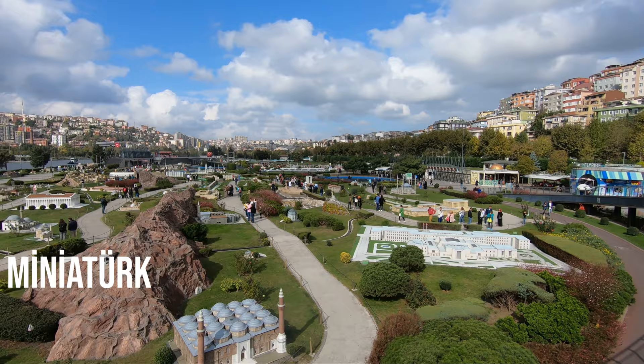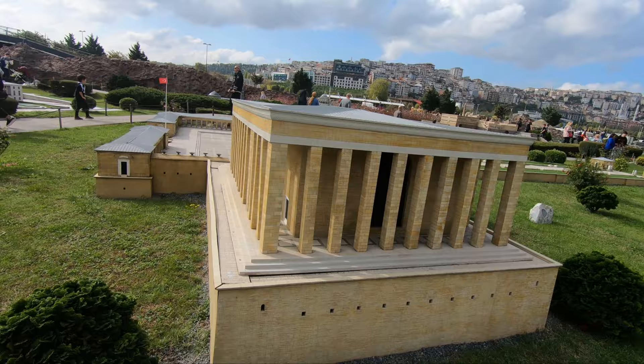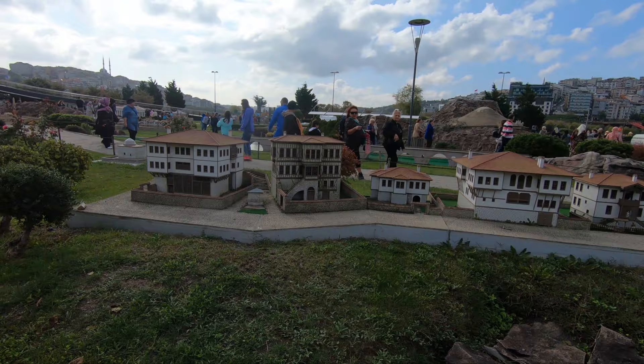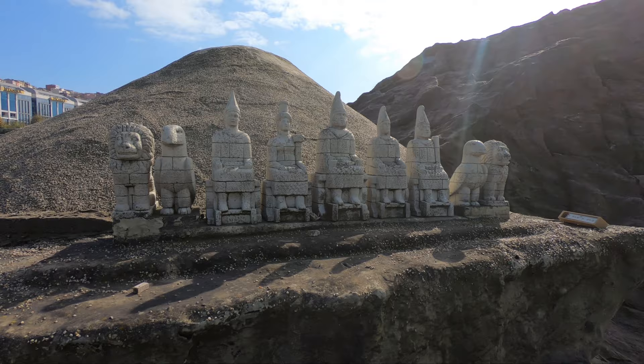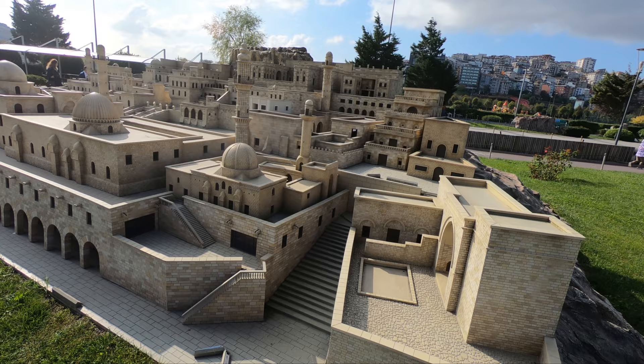Miniaturk brings together the rich architectural heritage of civilizations that ruled and left their marks in Turkey. Its slogan is 'a small model of a big country,' and in one place you are traveling all around the country. 135 places in total are shown here: 62 of which are from Istanbul, 60 from Anatolia, and 13 from Ottoman territory outside of Turkey, including two of the seven wonders of the ancient world — the Temple of Artemis and the Mausoleum at Halicarnassus.